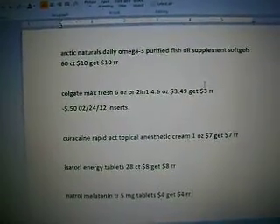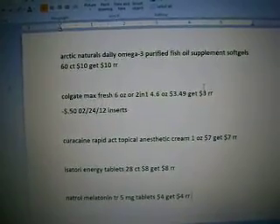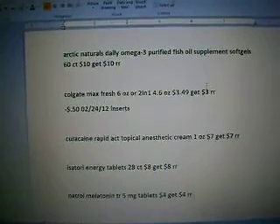The Colgate Max Fresh 6 oz or 2-in-1 4.6 oz are $3.49, get a $3 register reward and there should be a 50 cent coupon coming in the $2.24 insert.